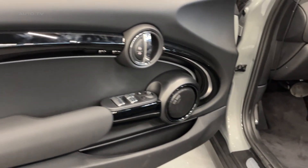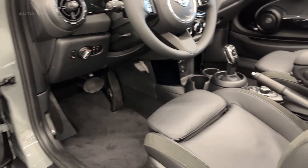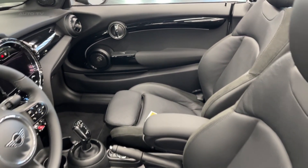The dashboard is thoughtfully arranged for easy access to all controls and features, such as climate control and audio settings. Additionally, there's a generous amount of cargo space behind the rear seats when needed.